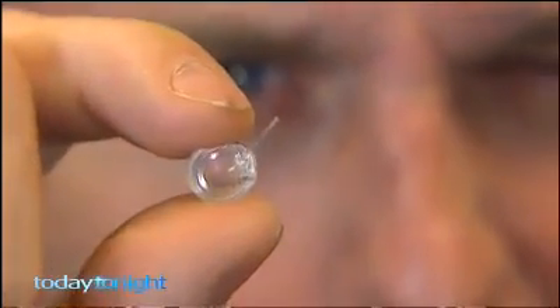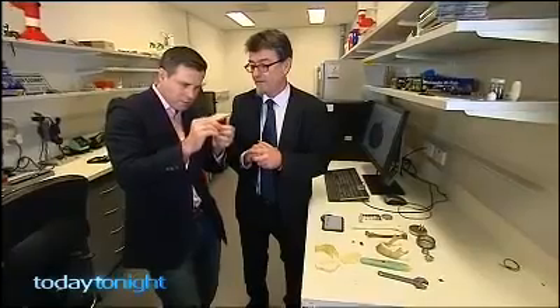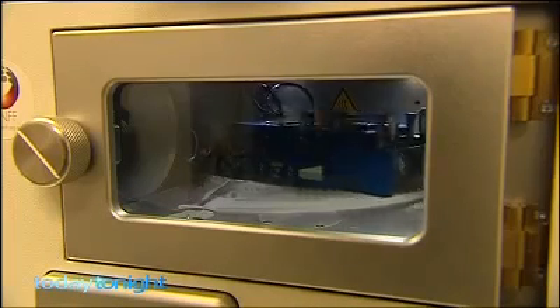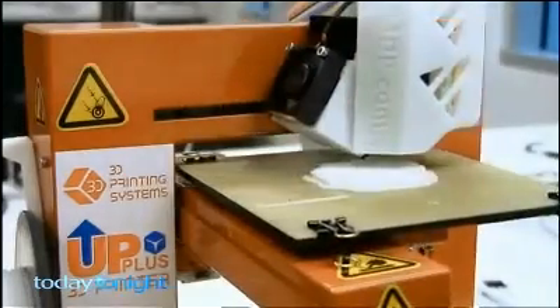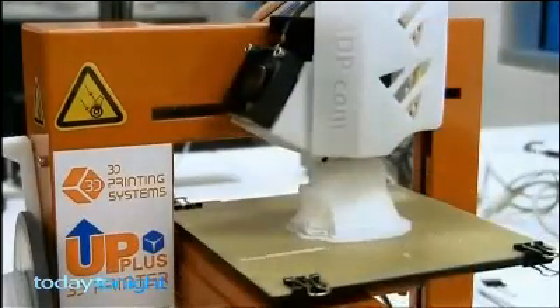So you take the original manufactured glaucoma implant and you've come up with your own here on the 3D printer. Firstly, it's simple. A 3D printer is the same as an ordinary printer with one difference: a 3D printer prints one layer, then prints another one on top of it, then another, then another.